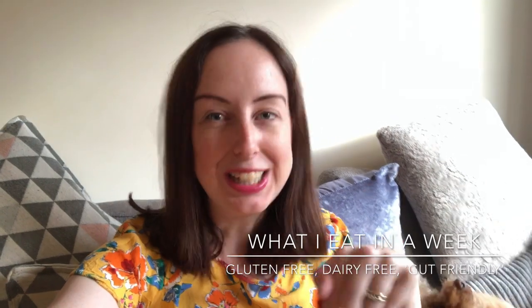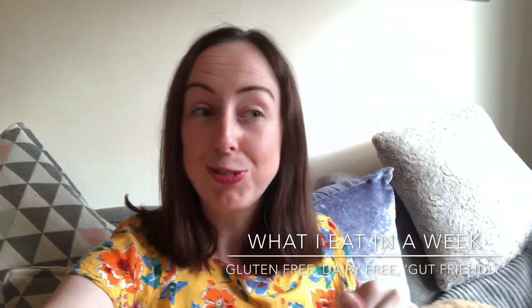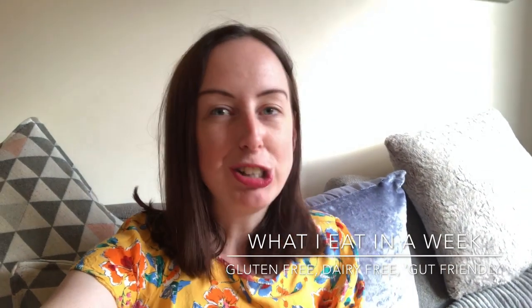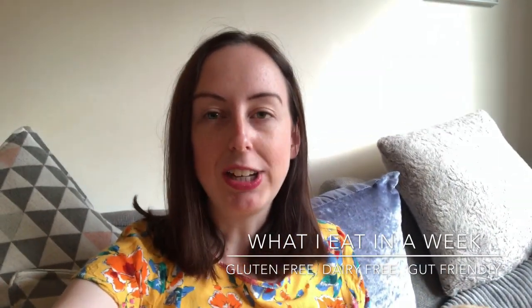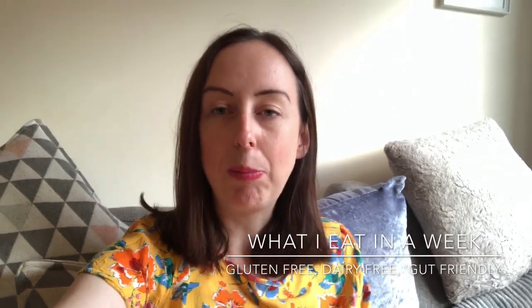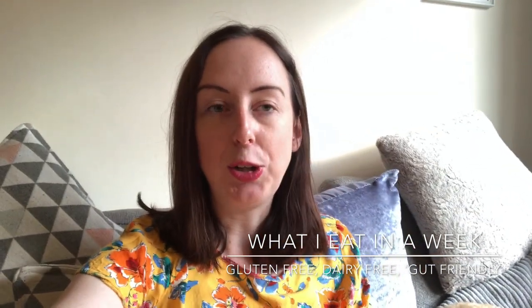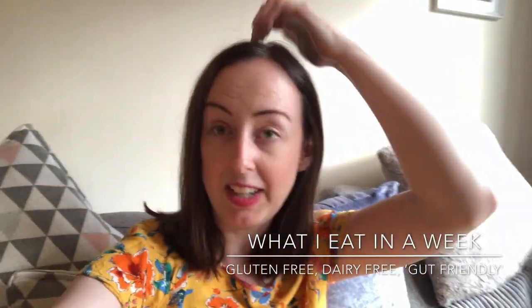You might have seen my 'what I eat in a day with Crohn's disease' video before, which I'll link to below. If you haven't, go and watch this afterwards. I'm really trying to challenge myself at the moment, really trying to get back into a new healthy eating regime, so I thought I'd do it in a week. I've split this into two parts because it got a little bit long. So I've got the first three weekdays, then the weekend, and then a little bit more of the weekday will follow.